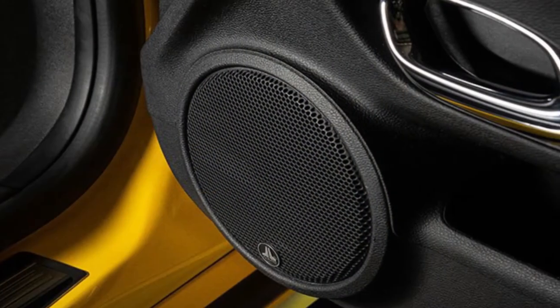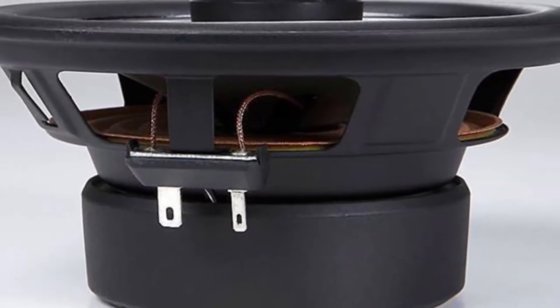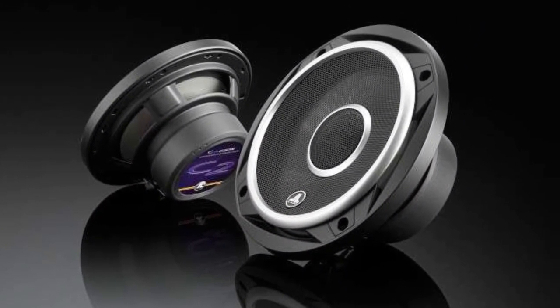The small size of the C2 tweeter minimizes tweeter protrusion, letting C2 coaxials fit behind most factory speaker grills. The included woofer grills consist of a black grill tray with satin-silver accents and a black steel mesh grill with an electro-formed JL Audio logo.